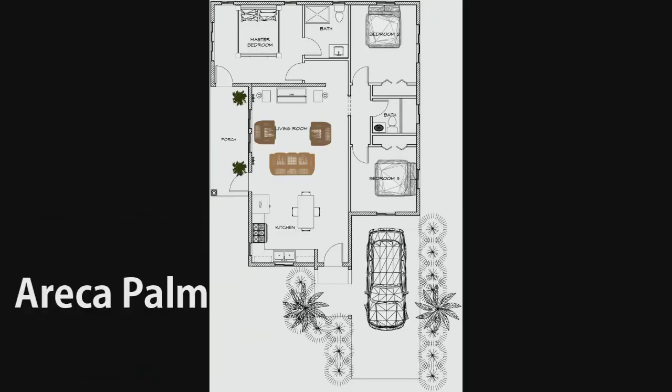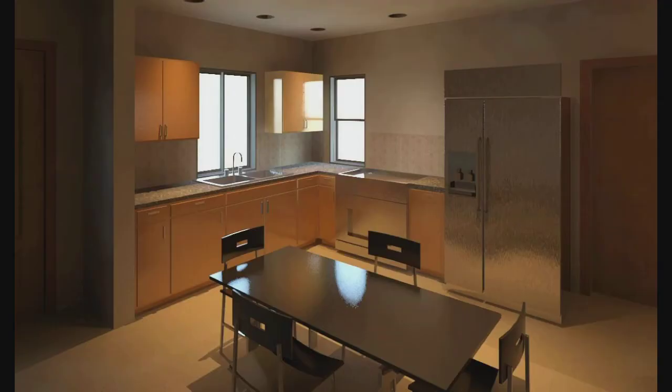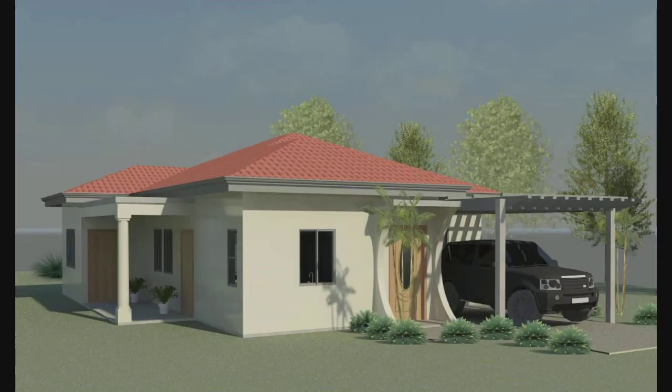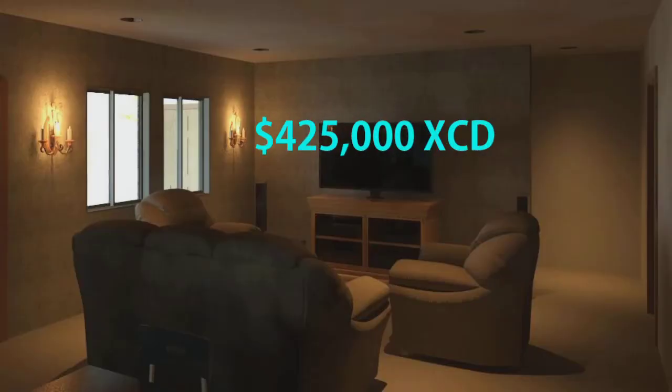The Eureka Palm design is approximately 1,200 square feet and fits on any one of our 30 lots. This design features one level living with two bedrooms, two bathrooms, and a covered carport. This concept starts at 425,000 EC dollars.